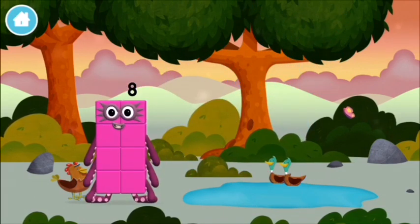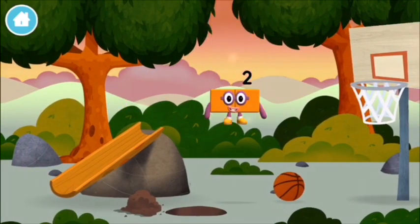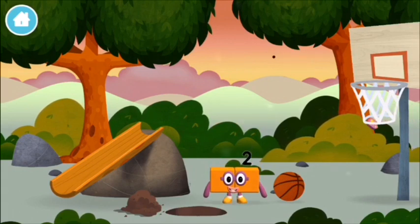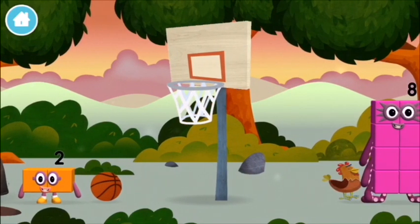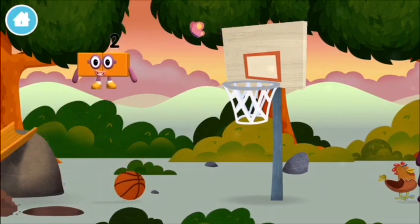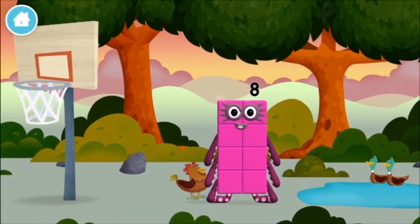Octoblock! The numberblock was hiding behind a tree! I am one, two — two blocks! I love things there are two of! I am eight!